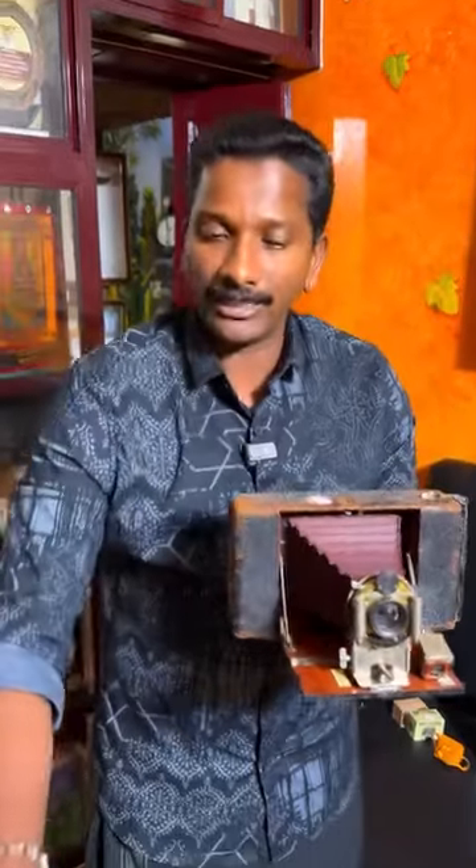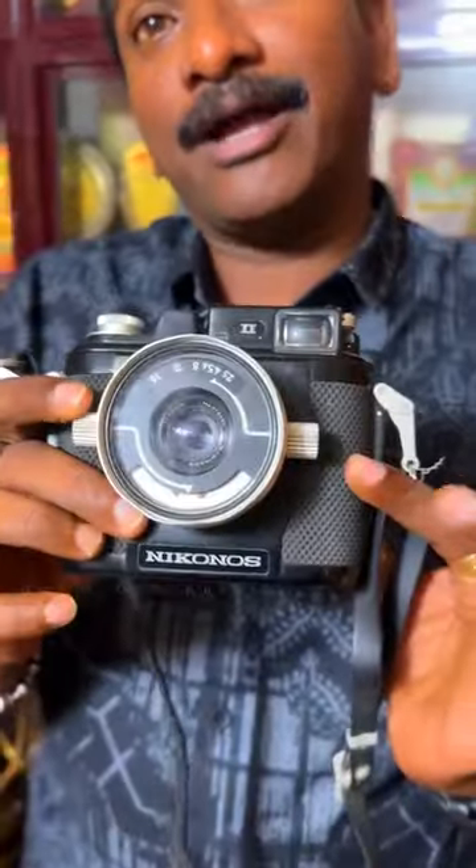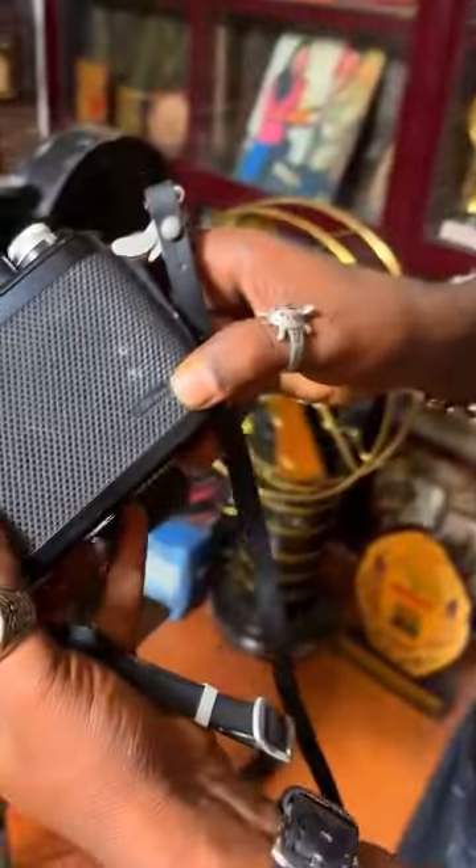That's why we can see this box. This is a rare camera — it's all collected. If you go to Bombay, you can see a camera. I will show you the camera. This is a rare camera. This is an underwater camera. It is a very rare camera.